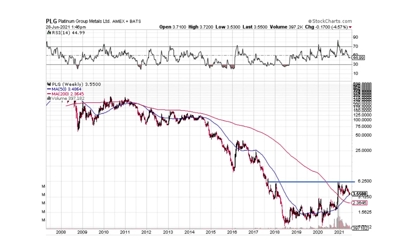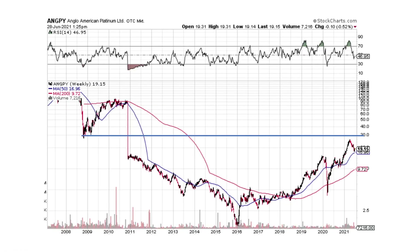PLG — Platinum Group Metals. Remember the accumulation phase I was talking about? This is the accumulation phase. This is a bottom — shoulder, head, shoulder — it's developing. Give it some time. Eventually we're going to break and move on up. That looks good. Anglo-American Platinum is another one putting in a large accumulation phase in this bottoming pattern.